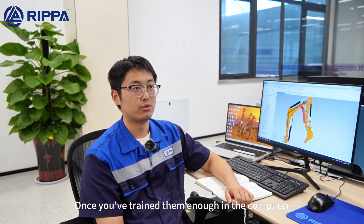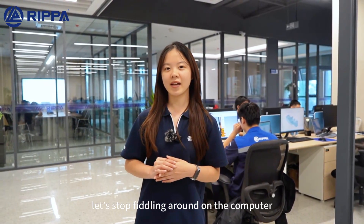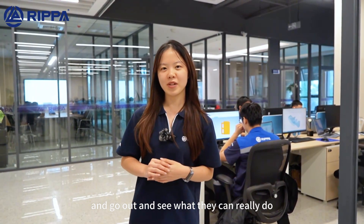Once you've trained them enough in the computer, they'll be stable outside. Let's stop fiddling around on the computer and go out and see what they can really do.